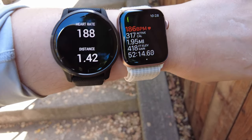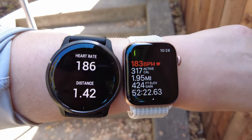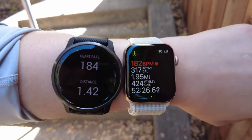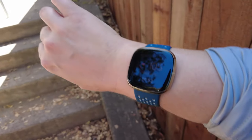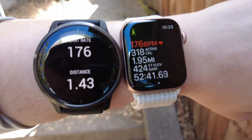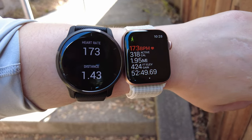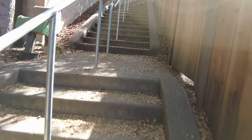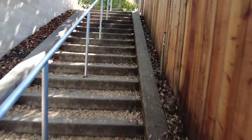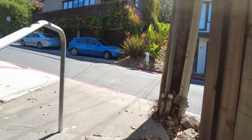The Garmin and Apple Watch are still at 188 and 187. If you do any kind of outdoor exercise where you need an accurate high-intensity interval heart rate, I cannot recommend the Fitbit Sense. But I can definitely recommend the Garmin Venue 2 and Apple Watch Series 6. Your mileage may vary, but this has been consistent over multiple hikes, multiple days, wearing them on multiple wrists, and in multiple configurations.